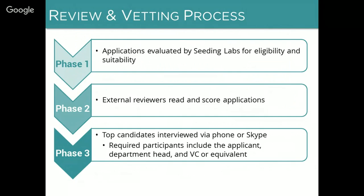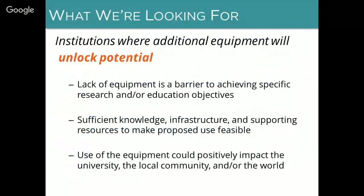Our top candidates coming out of external review are then invited to participate in an interview via Skype or telephone. During these interviews we may ask a few follow-up questions if reviewers have raised any questions about your application, but the majority of the interviews are a two-way conversation about the details of program participation — what we would be able to provide and what would be required of our partners. We do ask that the university vice chancellor or an equivalent official from the administration participate in the first few minutes of the interview in order to confirm that the administration is supportive of the application.